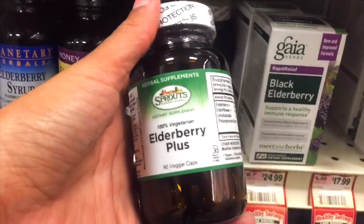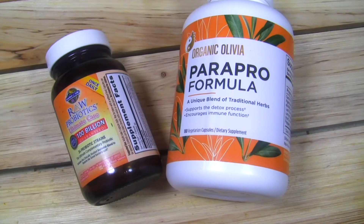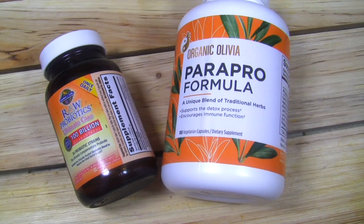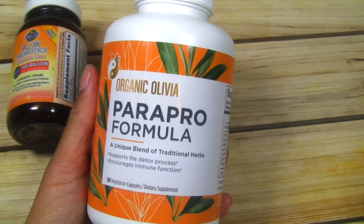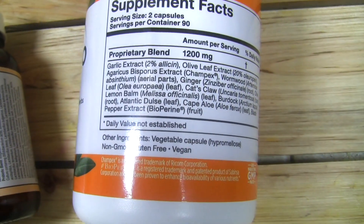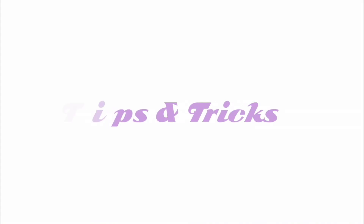Elderberries can aid in digestion, improve cardiovascular and respiratory health, boost immunity, and help regulate insulin and glucose levels. Probiotics should be a staple in everyone's self-care routine. Ever heard the expression 'all disease starts in the gut'? Well, 70% of our immune defense system lies in our digestive system. Kombucha is a great introduction to probiotics if you're not ready to do a parasite cleanse yet.